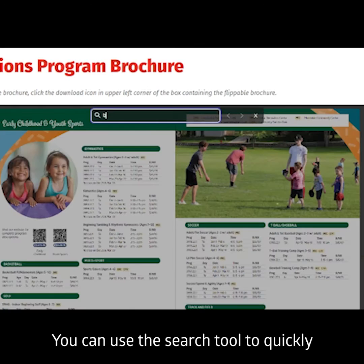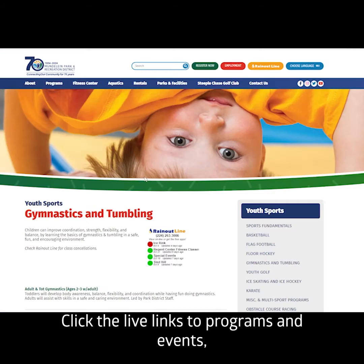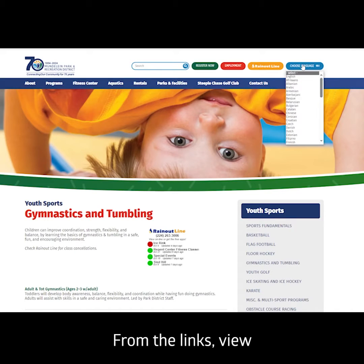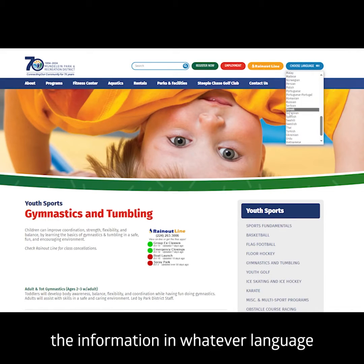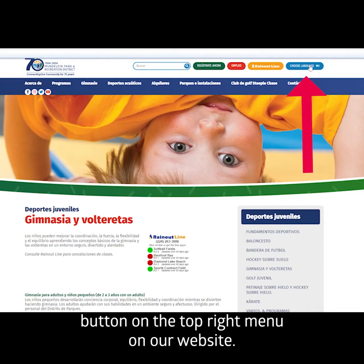You can use the search tool to quickly find what you are looking for. Click the live links to programs and events, making registration easy. From the links, view the information in whatever language you prefer from the Choose Language button on the top right menu on our website.